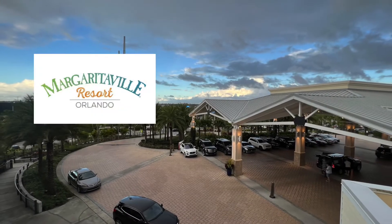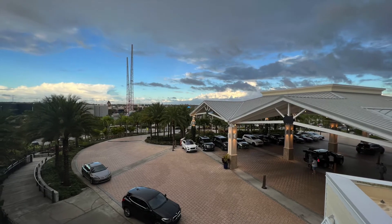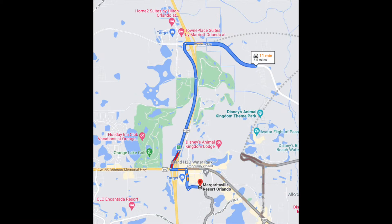Today I'm doing a property tour of Margaritaville The Resort in Orlando, Florida. If you're coming from the International Airport here in Orlando, you can expect around a 40-minute commute. And if you're planning on doing a trip to Disney World, it is only about 11 minutes from the resort, so actually very close.